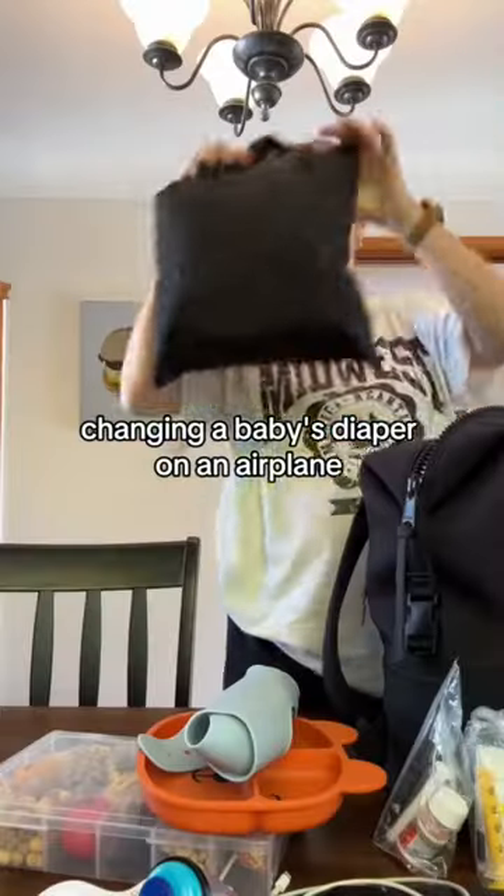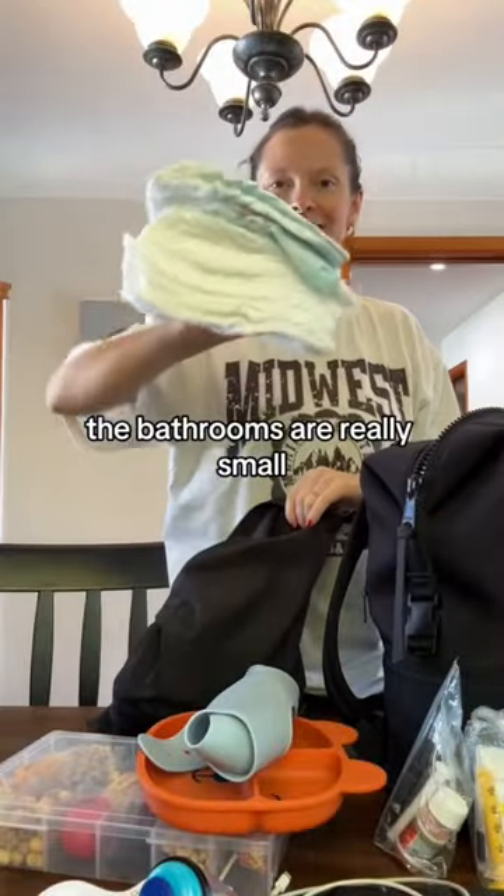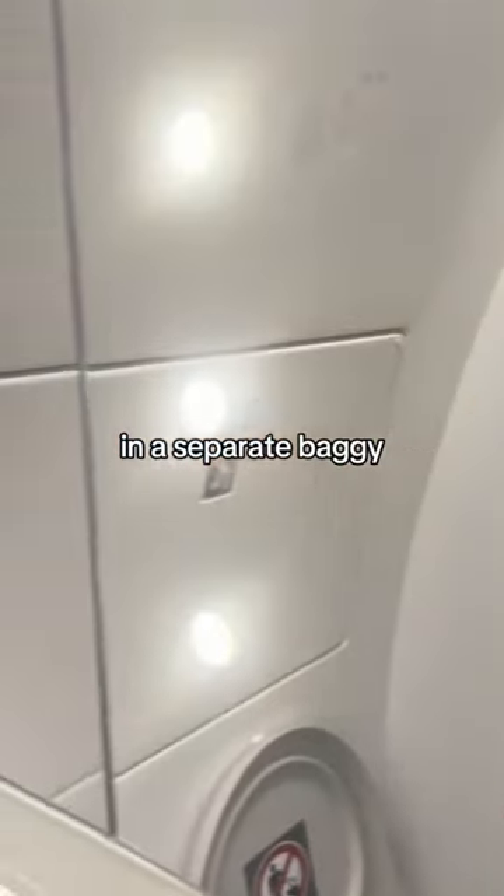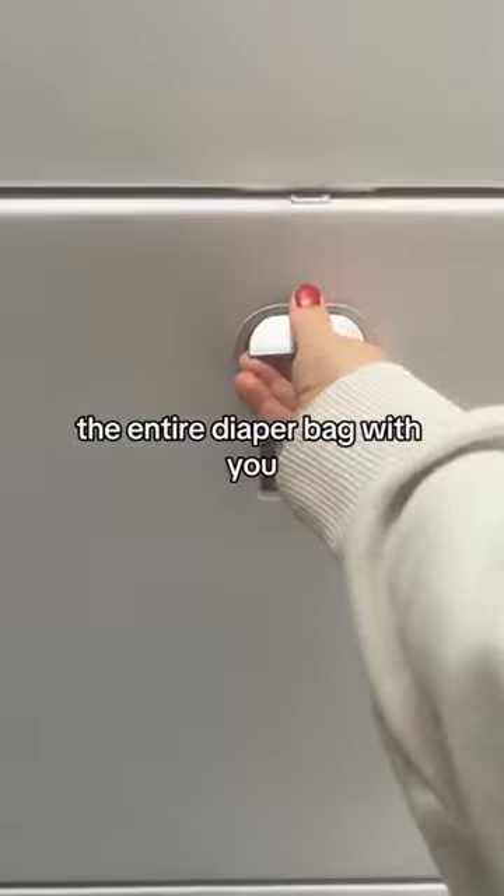Changing a baby's diaper on an airplane can be quite tricky. The bathrooms are really small and sometimes you have turbulence working against you. Pro tip: put your diapers and wipes in a separate baggie so you don't have to carry the entire diaper bag with you.